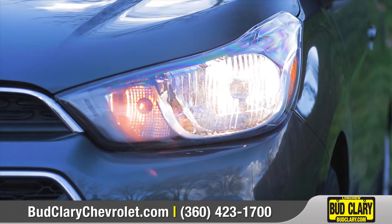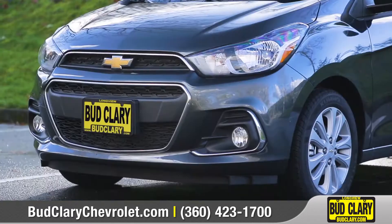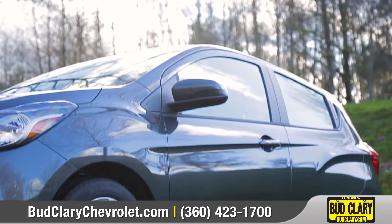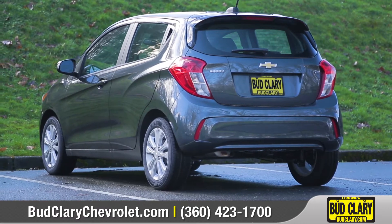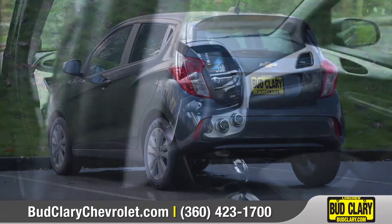Spark stands out with swept-back halogen headlamps and daytime running lamps. Sleek body lines, 15-inch alloy wheels, and the distinctive rear spoiler showcase the sporty aero design of Spark.